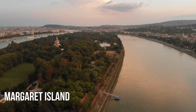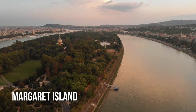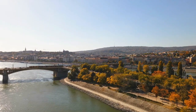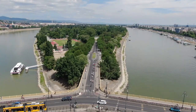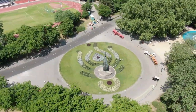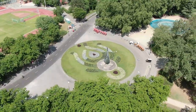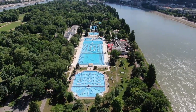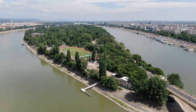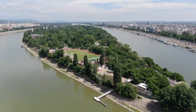Margaret Island has been inhabited since Roman times. It is a quiet green oasis in the middle of the Danube. It is named for Princess Margaret, who was the daughter of King Béla IV and lived most of her life in the convent on the island in the 1300s. Since 1869, the island has been a spot for locals to have outdoor fun in Budapest.